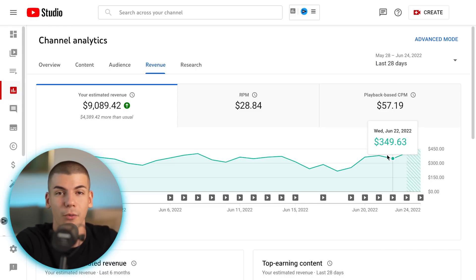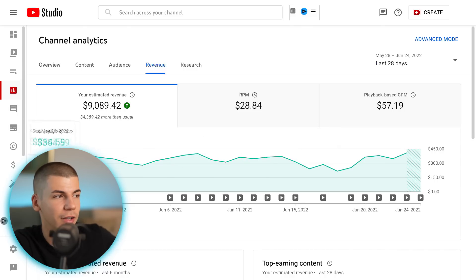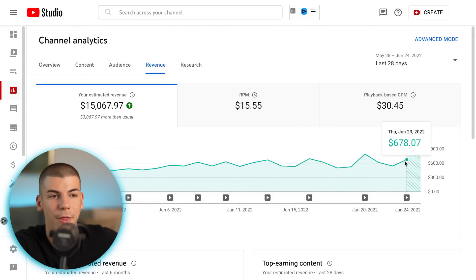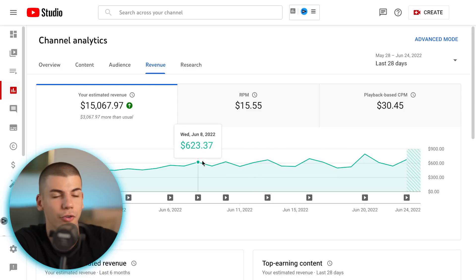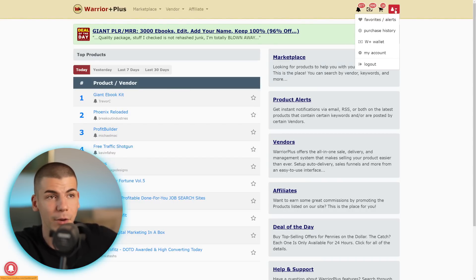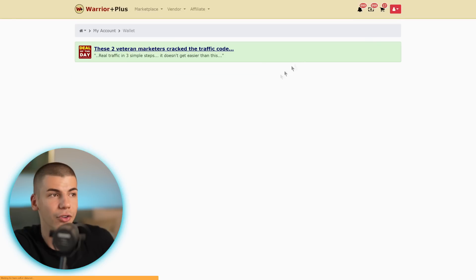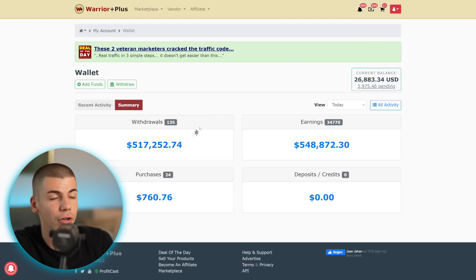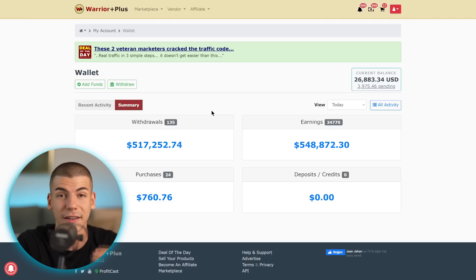I didn't show my face in any of those videos and didn't even film them myself. It's literally just one video that went viral back then. For example, this is another channel making $300 to $400 a day just from ad revenue. Here's another channel making $500 to even $700 a day, once again just from ad revenue — those are basically ads showing up on those videos. I'm not showing my face or recording anything with a camera, but I'm monetizing these in different ways. We also do affiliate marketing, and so far I have over half a million dollars in affiliate earnings. I'm going to reload the page so you can see this is actually real.